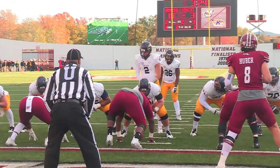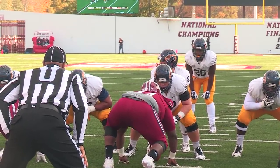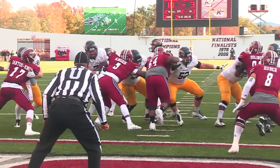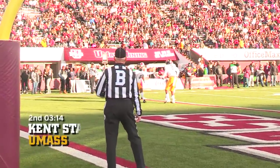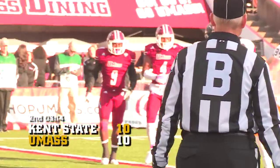Down seven, they spread two wide outs to the right. Bolus will take the snap, he's going to put it up — he lobs it and it is caught at the goal line by Chandler for a touchdown!